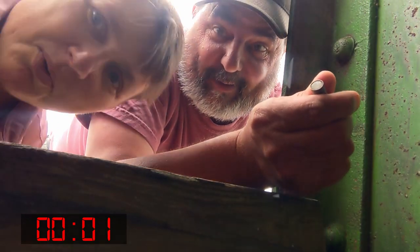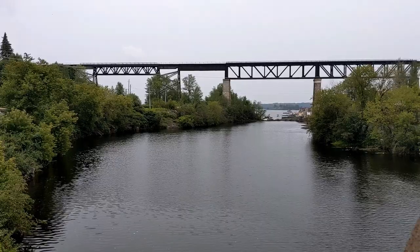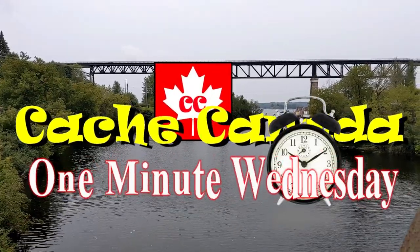Three. Two. One. Done. Got to love them tiny nanos. They're hard to spot sometimes depending on where they are, but this one was good and it's nicely colored the same as the background. So cool.